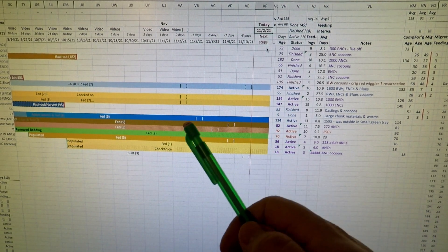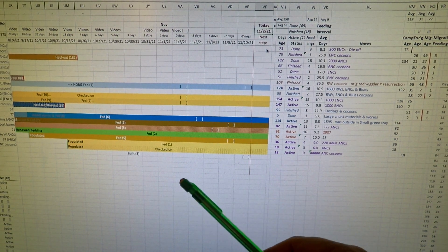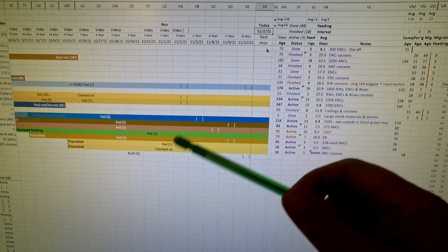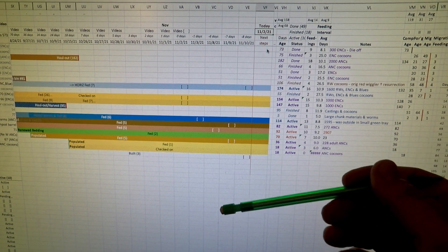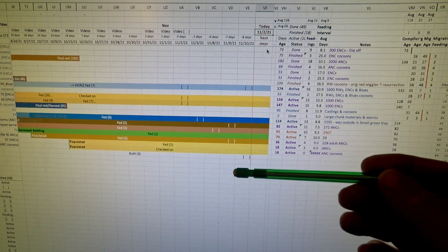Hi everyone, welcome. I'm preparing to go down to my wormery to check in on a couple of my worm bins. I thought I'd really quickly just show where those two — three worm bins actually — reside here on my tracking spreadsheet.